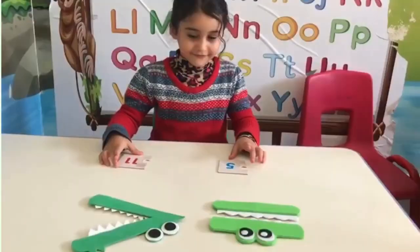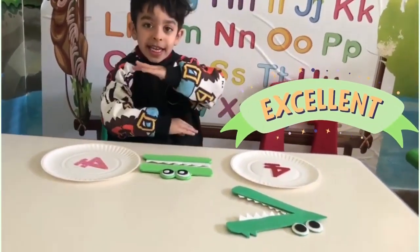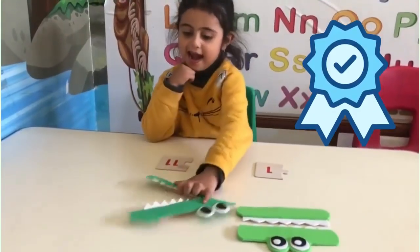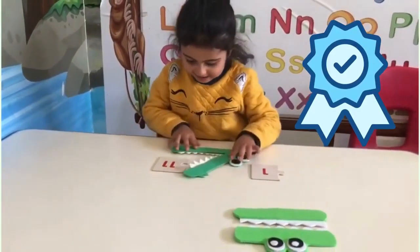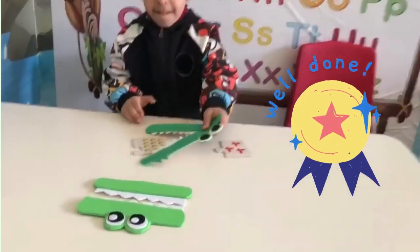Two is smaller? No, thank you. Hungry, hungry crocodiles eat the bigger number. Hungry, hungry crocodiles always eat the bigger number. This crocodile says more than. This crocodile says less than. If the numbers are the same, then we use an equal sign.